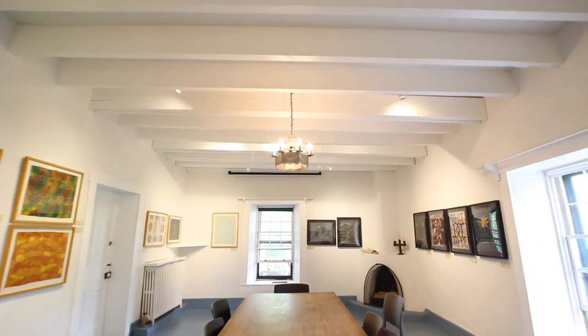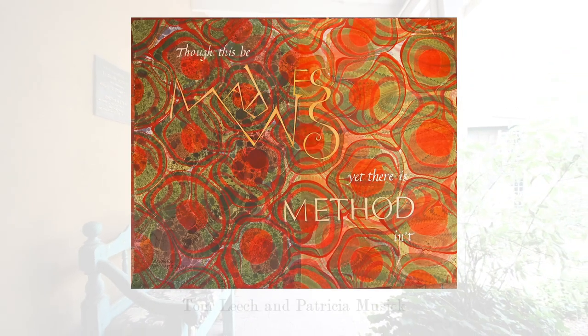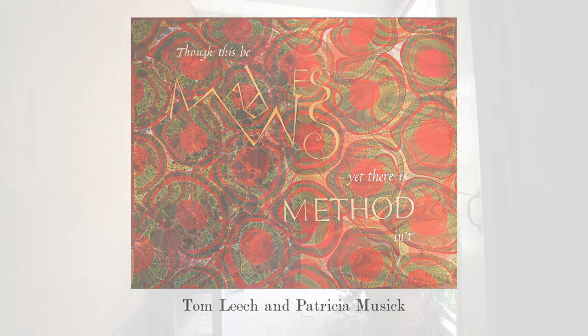Hi, I'm Melanie McWhorter. I'm the Development Coordinator here at Historic Santa Fe Foundation. Since March of this year, we've still continued to have exhibitions in the sala here at El Zaguan. We started with Paul Baxendel in March — he's one of our residents who lives in the compound here. And then in April and May, we hosted Tom Leach and Patricia Muzak, who produced original works based on the words of Shakespeare.